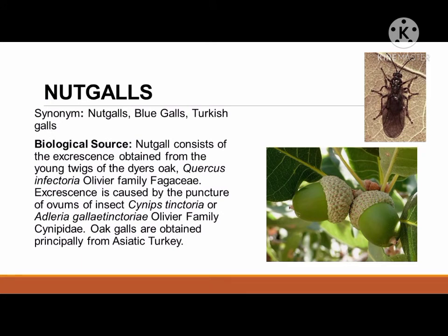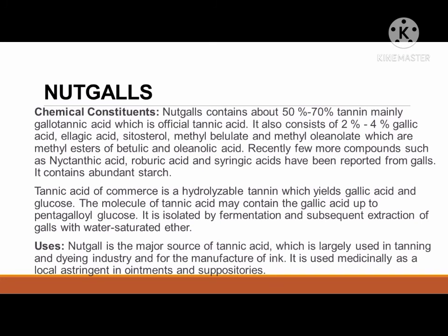Another plant source is nut gall, also known as blue galls and Turkish galls. Its biological source is the excrescence obtained from the young twigs of the Dyer's oak, Quercus infectoria oliviae, family Fagaceae. The excrescence is caused by the puncture of ova of the insect Cynips tinctoriae or Adleria gallae-tinctoriae oliviae, family Cynipidae. Oak galls are obtained principally from Asiatic Turkey. Nut galls contain about 50% to 70% tannin, mainly gallotannic acid which is official tannic acid. It also consists of 2% to 4% gallic acid, ellagic acid, sitosterol, methyl betulamate, and methyl oleanolate, which are methyl esters of betulic and oleanolic acid. Recently, a few more compounds such as nyctanthic acid, roburic acid, and syringic acid have been reported from galls. It contains abundant starch.